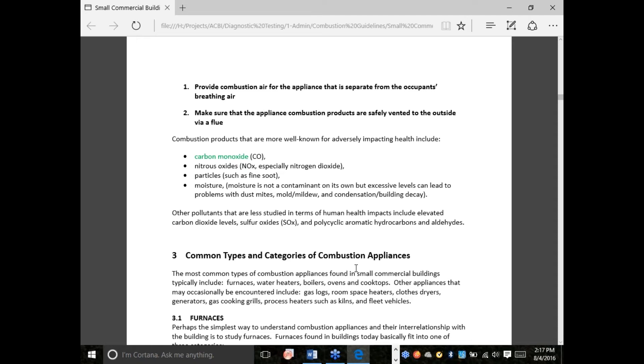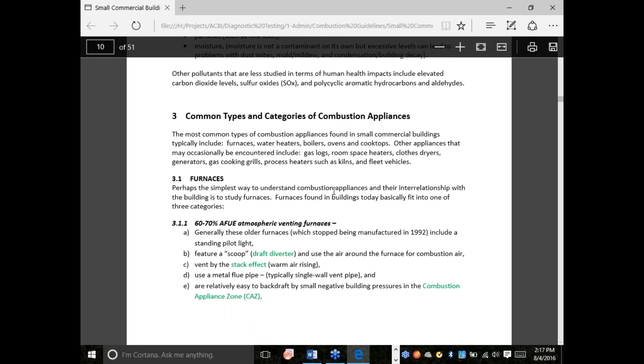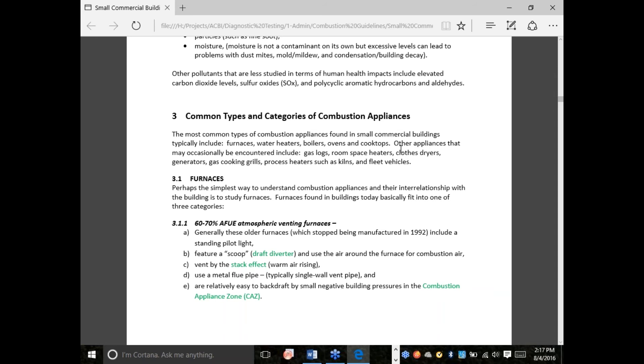Just to be clear — in order for there to be a carbon monoxide problem, number one, something has to cause the machine to produce high levels of carbon monoxide. And number two, that carbon monoxide has to get back into the living space and not be properly exhausted. So there are really two things going on: is the machine making the poisonous gas, and is that poisonous gas able to actually get to the people? If you follow these two rules, that greatly minimizes the chance of either of those things happening.